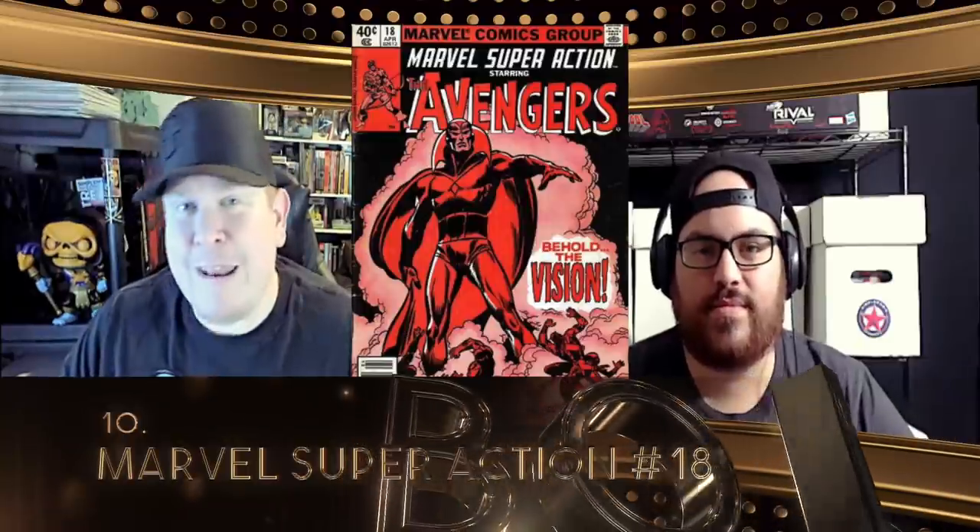Coming at the bottom of the list this week, we get Marvel Super Action number 18. This is a great reprint. Some people are aware, but I think there's also some people that aren't — that's why we have it on the list. This book goes in cycles. You see it get attention every few years as more and more collectors come into the hobby and become aware of it. Back in the Silver Age and the Golden Age, you didn't see reprints or second prints — you saw these reprint series like Marvel Super Action, which would reprint and retell these stories.